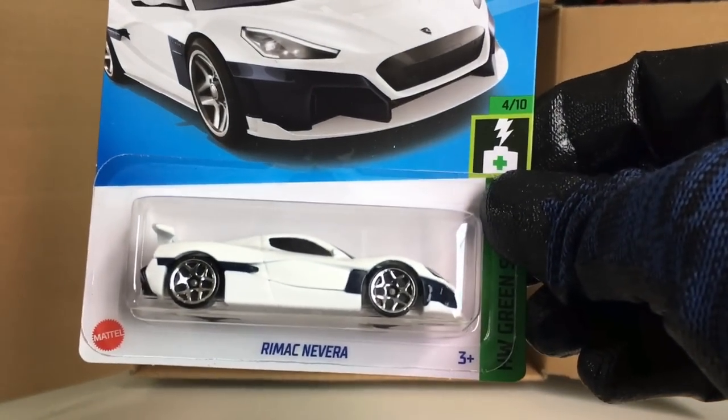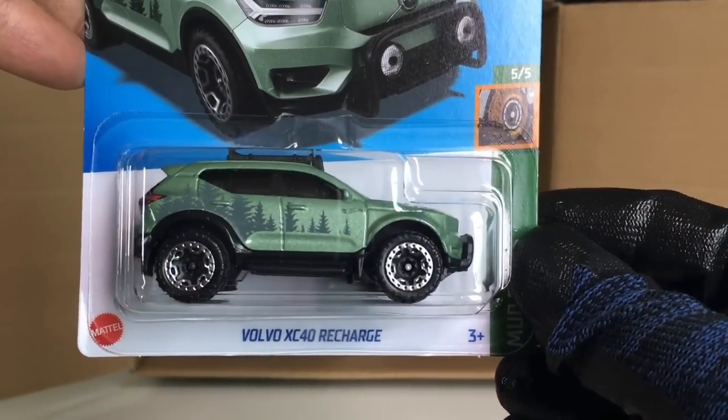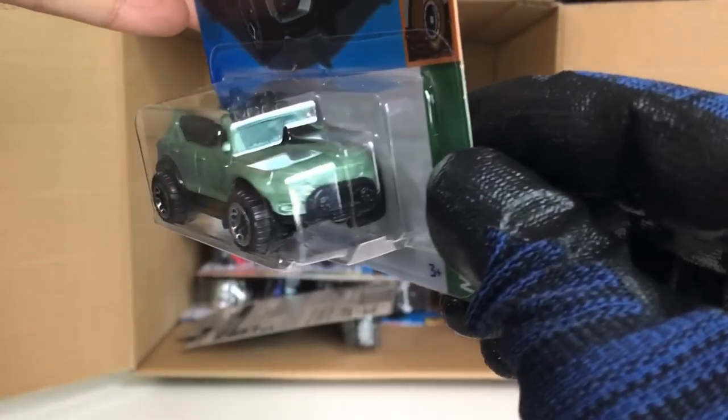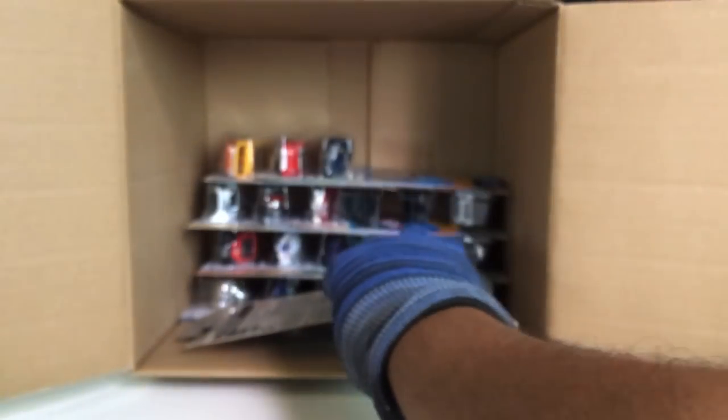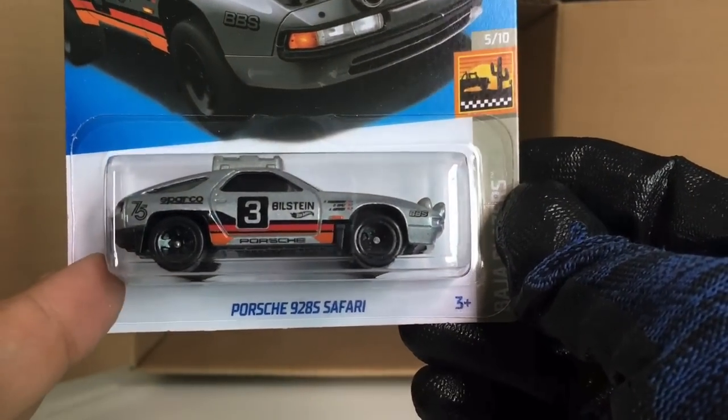Got ourselves another Rimac Nevera. From the previous case: the Volvo XC40 Recharge. And we got ourselves another Porsche 928S Safari — beautiful, yes it is!